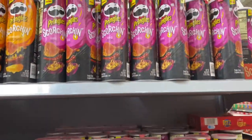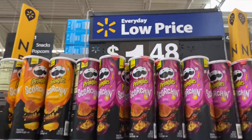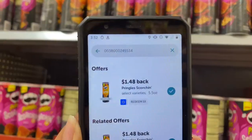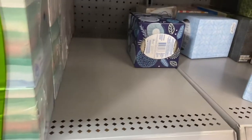The Pringles Scorchin' are priced at $1.48 and ibotta is giving us back $1.48 — so that makes them completely free!